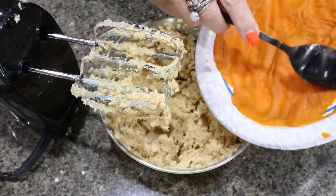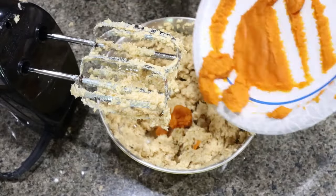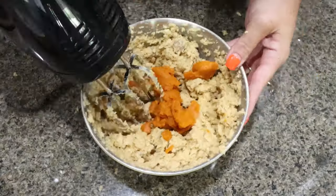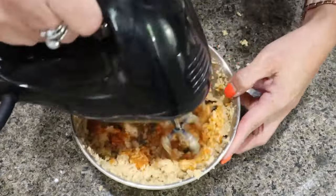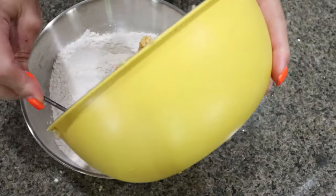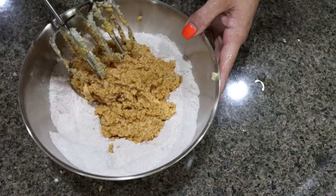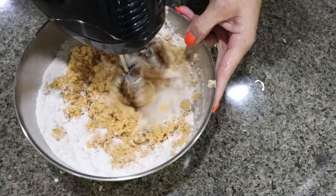Now we're going to add in that pumpkin and give it one final mix. Then we're going to add the wet mixture into our dry mixture, and then on low speed, just mix until combined.